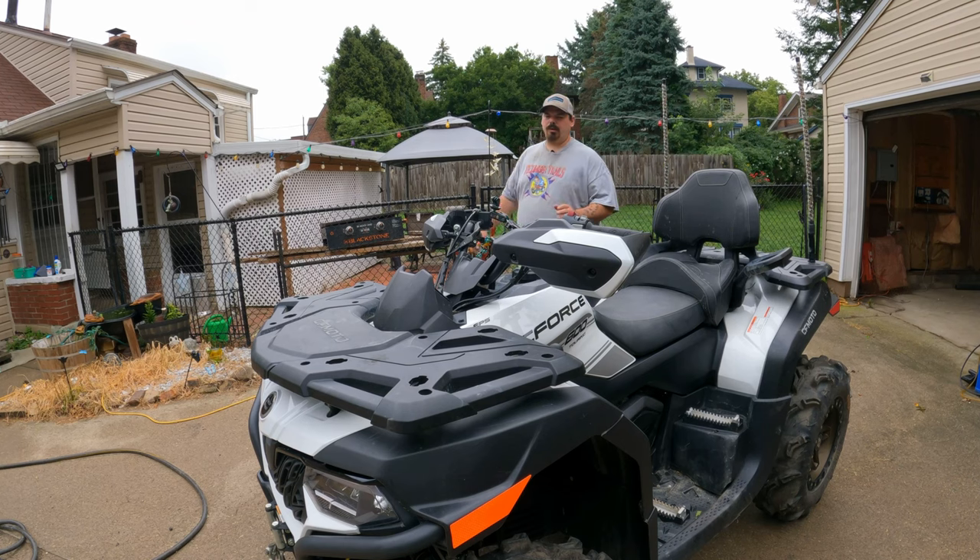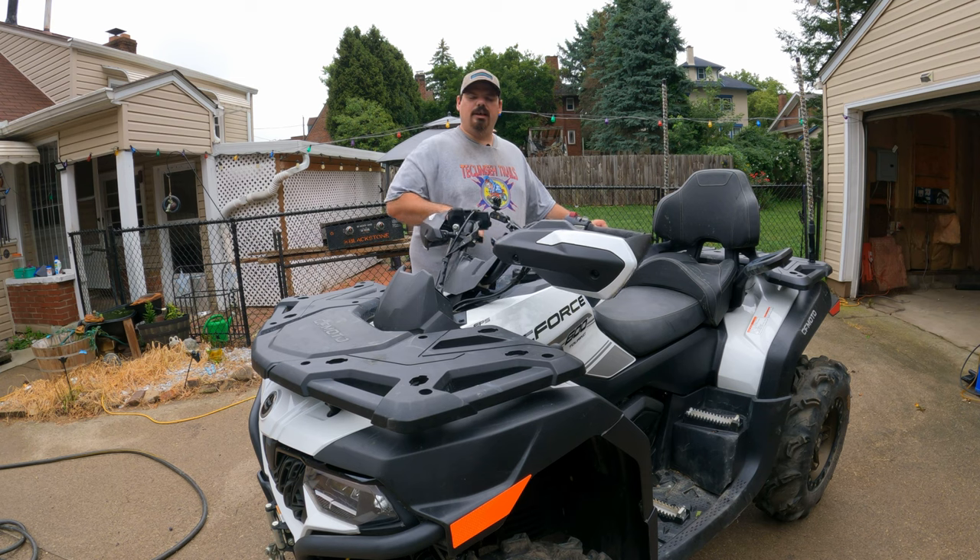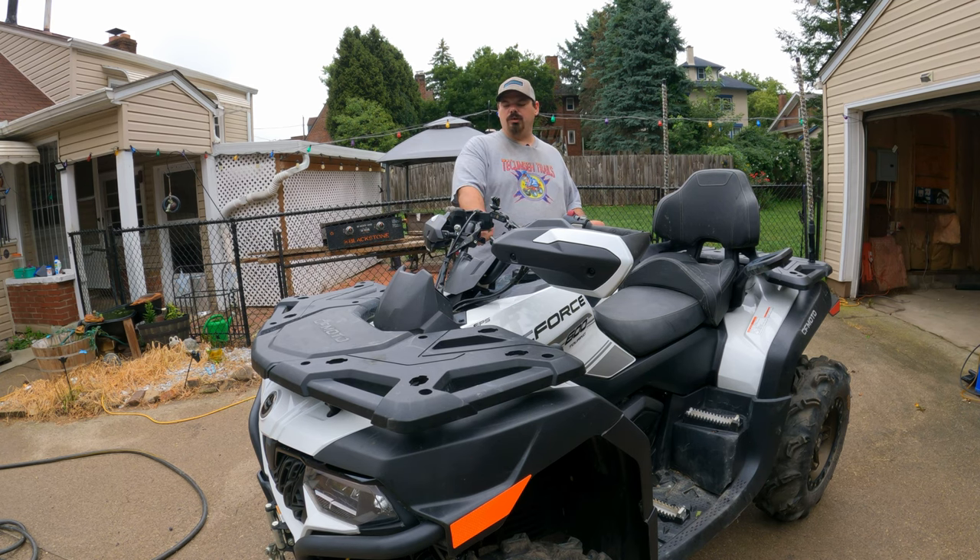You wouldn't believe the power steering on this thing — it's so soft and so controllable. You could drive this thing in the woods with one finger, no joke. And that's with the 27s and an offset of two inches. So this thing is four inches wider than stock with 27-inch tires, and it handles it amazingly.